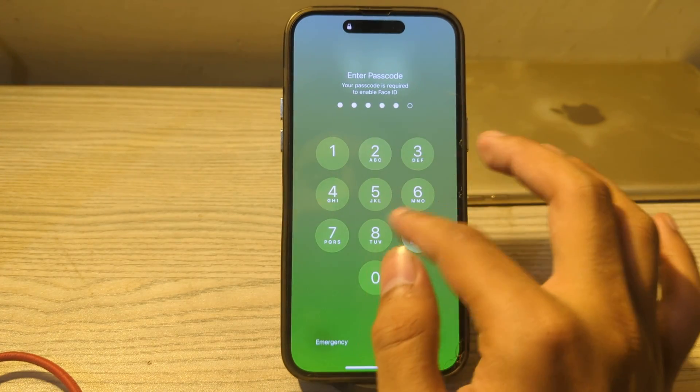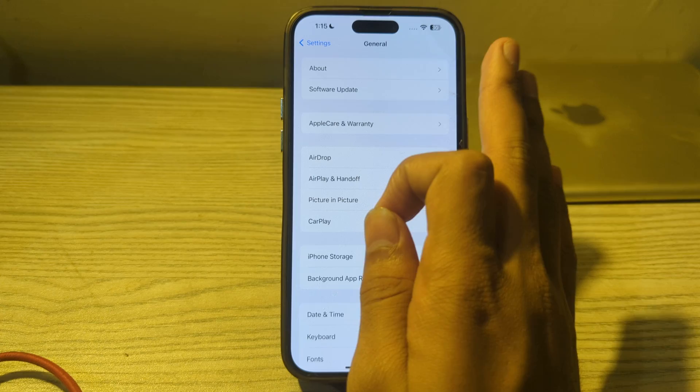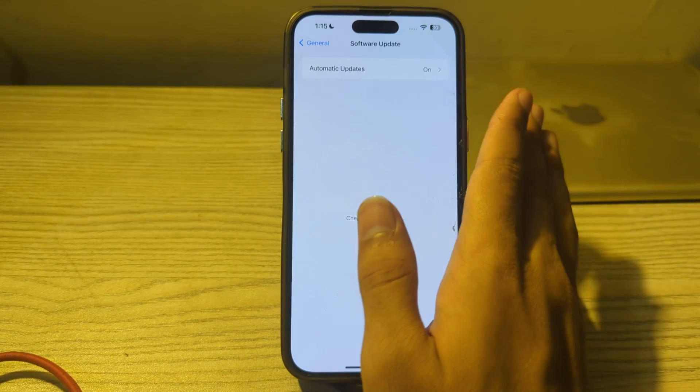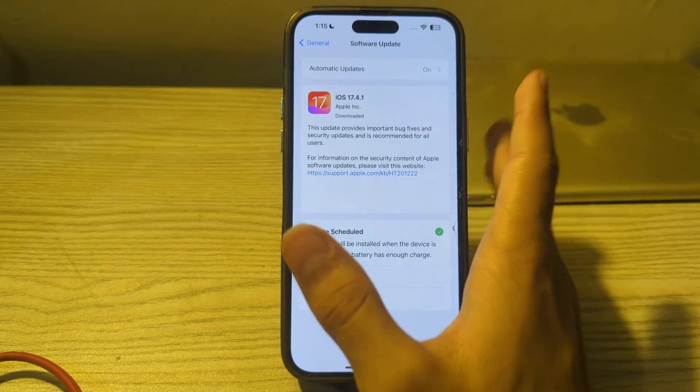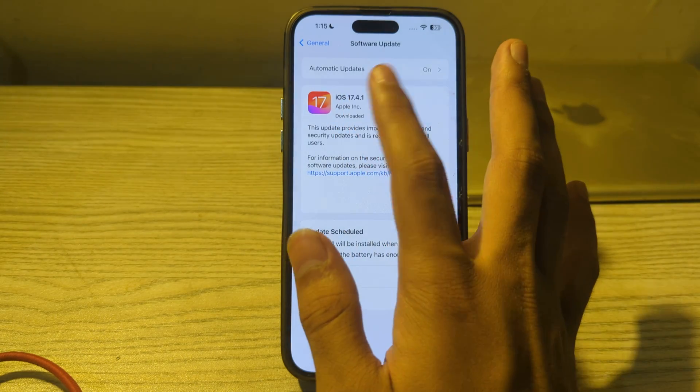After restarting your iPhone, make sure it is running the latest version of iOS 17. Open Software Update and check if there is an available update for your iPhone. If there is, simply update your iPhone to the latest version of iOS 17.